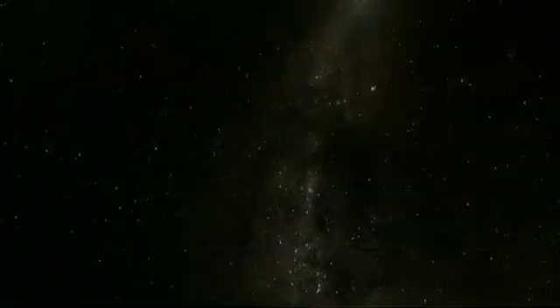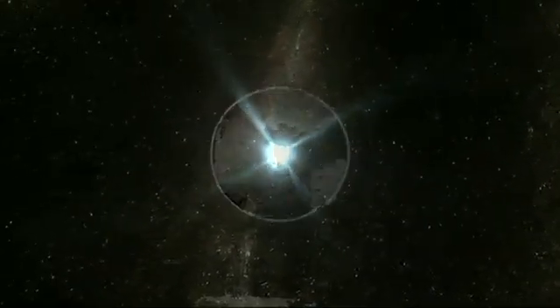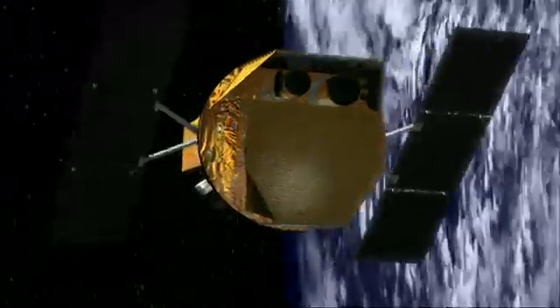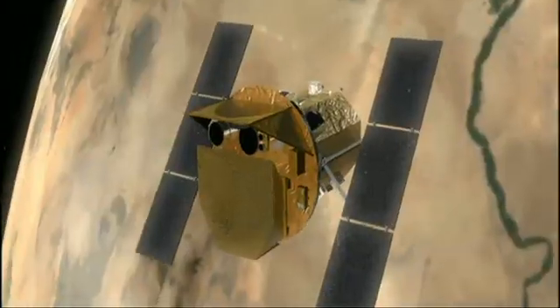SWIFT is an extremely successful NASA satellite that's operating right now. It's named after a bird which chases insects. The SWIFT satellite doesn't chase insects — it chases gamma ray bursts, flashes of gamma rays that come randomly from the sky. SWIFT is designed principally to look for gamma ray bursts, although it has lots of other capabilities.